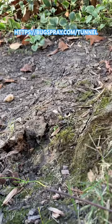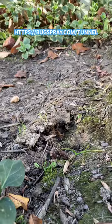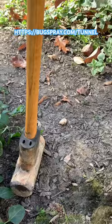So what should you do if you find tunnels like this around your home? The first step is to see if the tunnels are being reused. To test the tunnel for current activity, tap it down using a heavy object like a sledgehammer.